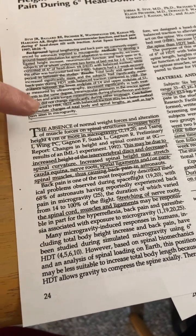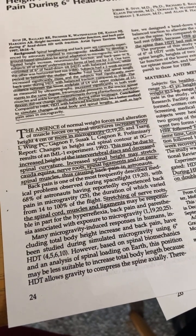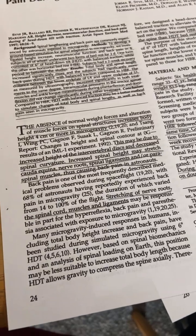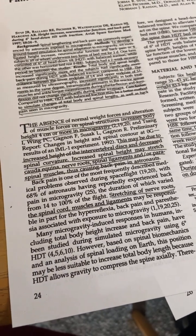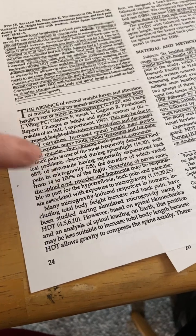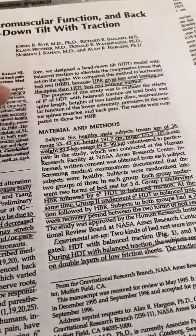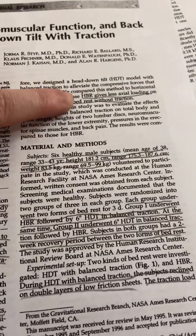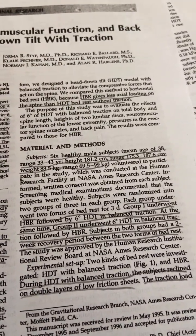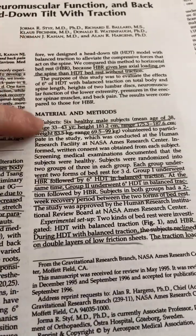From what's described here, I think these would be quote-unquote good side effects. Inversion does have some negative things, but stretching of nerve roots, spinal cord, muscles, and ligaments — I do not think those are negative things, even though they may be responsible for the back pain. Horizontal bed rest gives less axial loading on the spine than head down tilt bed rest without traction.